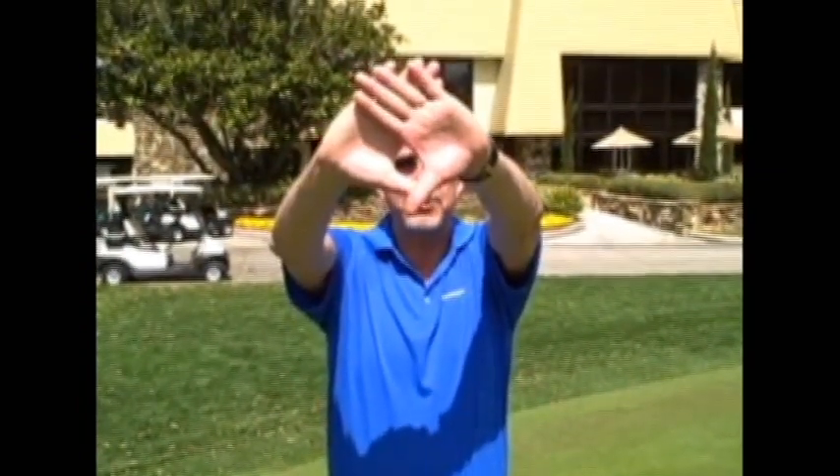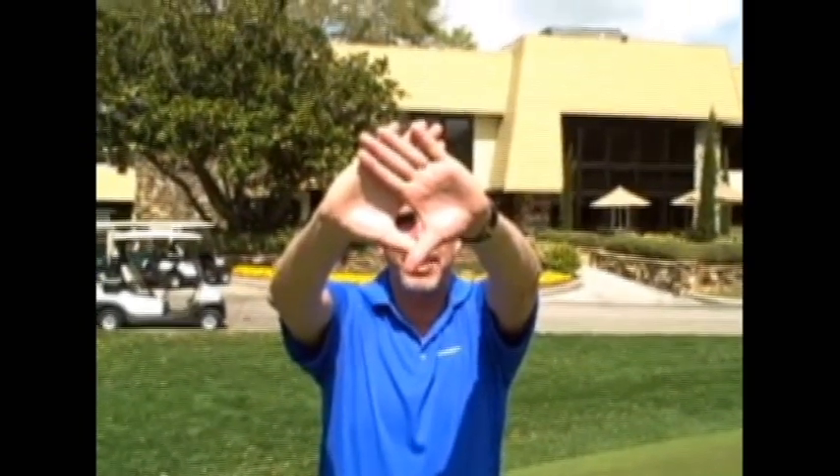To tell which is your dominant eye, have the players bring their hands together — their thumbs and their pointer fingers — to make a little hole. Bring it up and find my nose through the hole. What you'll see is I'm looking with my right eye through the hole, my left eye is blocked. That means I'm right eye dominant.